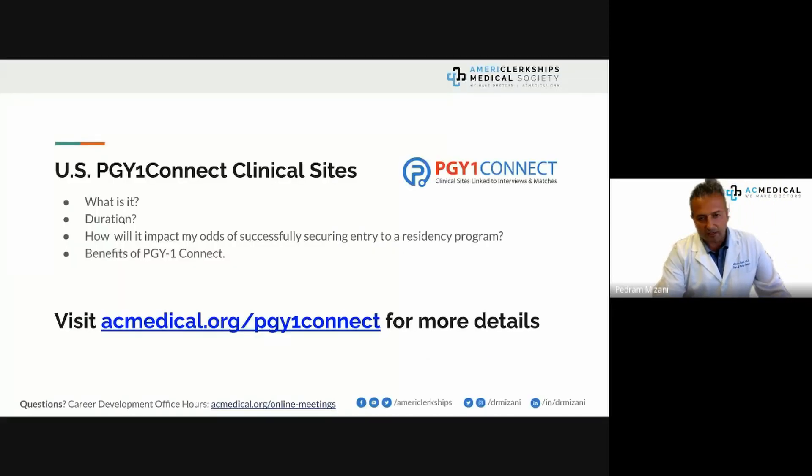Regarding PGY1 Connect duration: most of them are four weeks, though some allow two-week rotations. I can make many more cases for why you should NOT stay at a clinical site for more than four weeks than why you should. Try to keep it to four weeks — no more, no less. You can even get PGY1 Connects in a live online or in-person format.